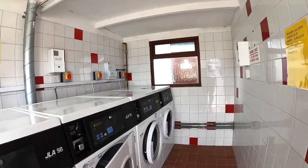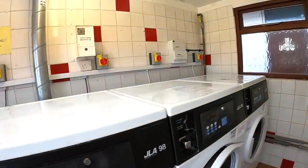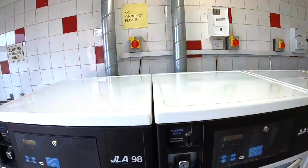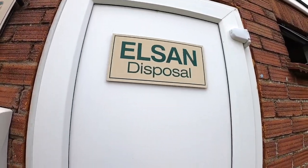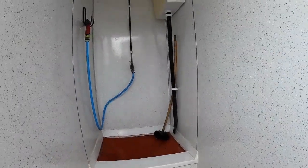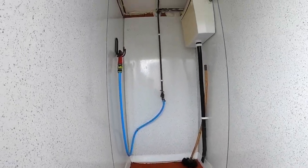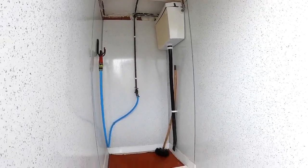Here we have the light on, we have one laundry room, and we have Elsan disposal, which is in its own little cupboard. Absolutely fine, clean, does the job.